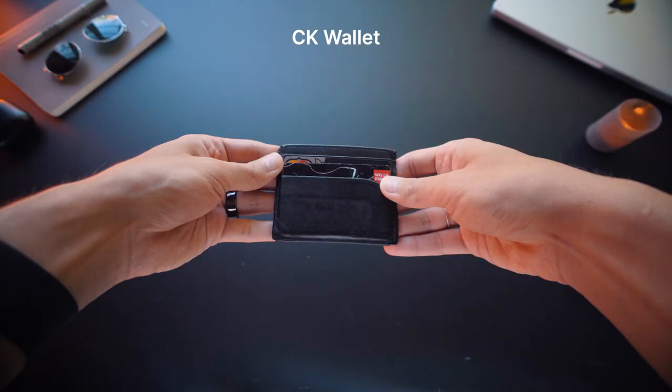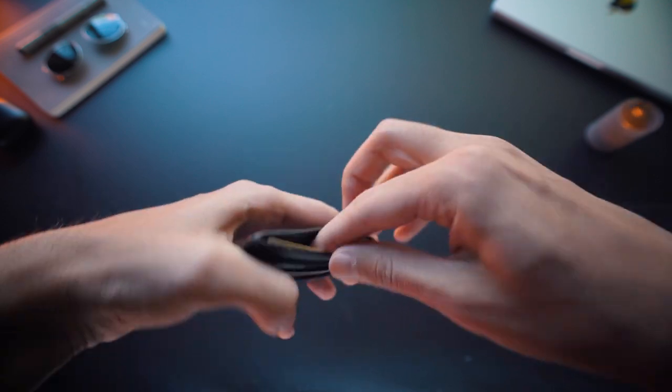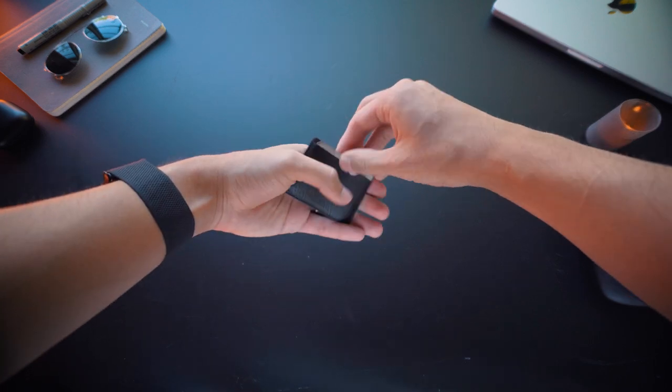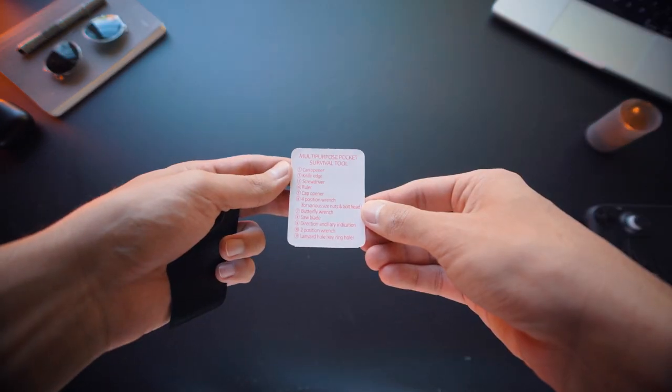Another EDC essential is a wallet. I have mine for years now and I love the aged aesthetics of the leather with all these scuffs. I keep my main card in it and some spare cash. I also have my multi-tool in it that is in the shape of a card — a simple all-in-one tool with which you can cut, tighten screws, open bottles and many more things.